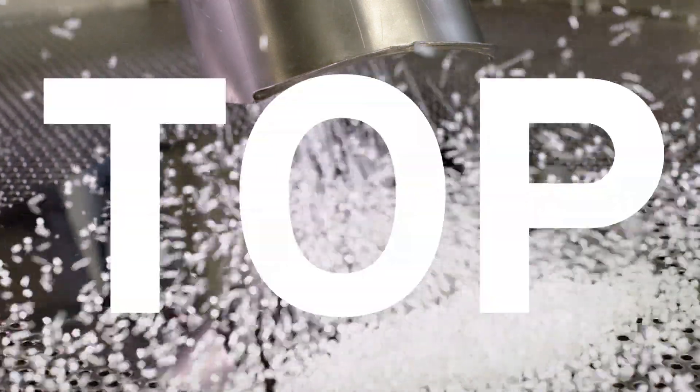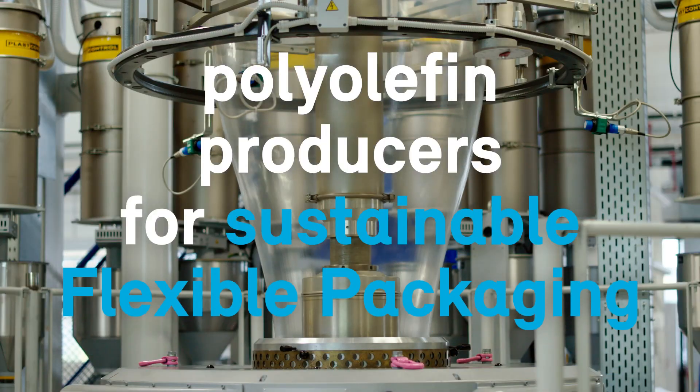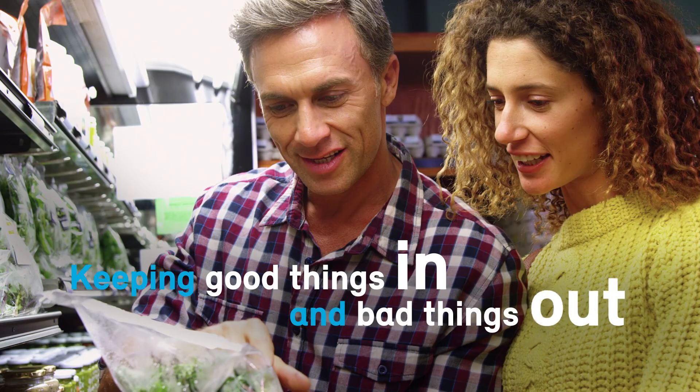We are one of the top polyolefin producers for sustainable, flexible packaging — keeping good things in and bad things out, making everyday life easier.